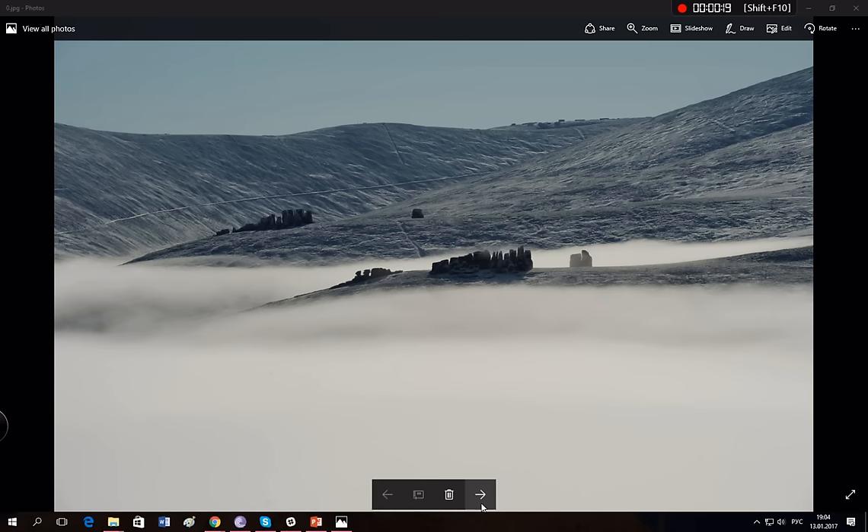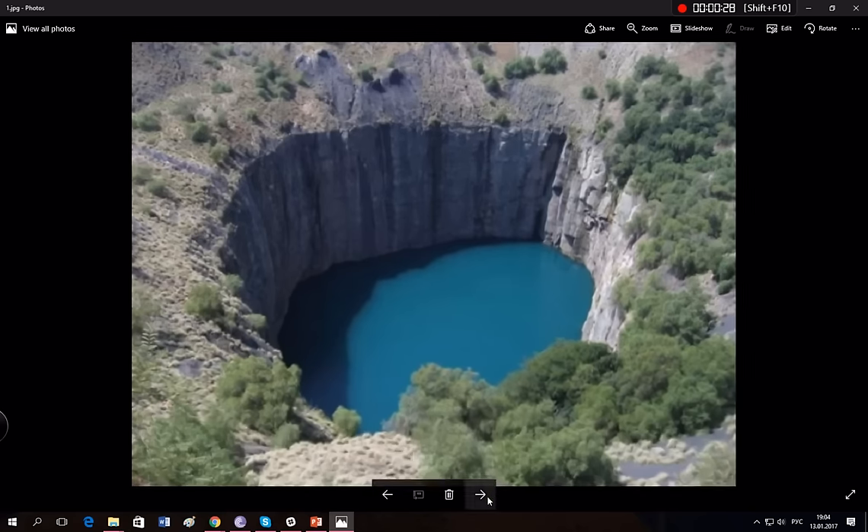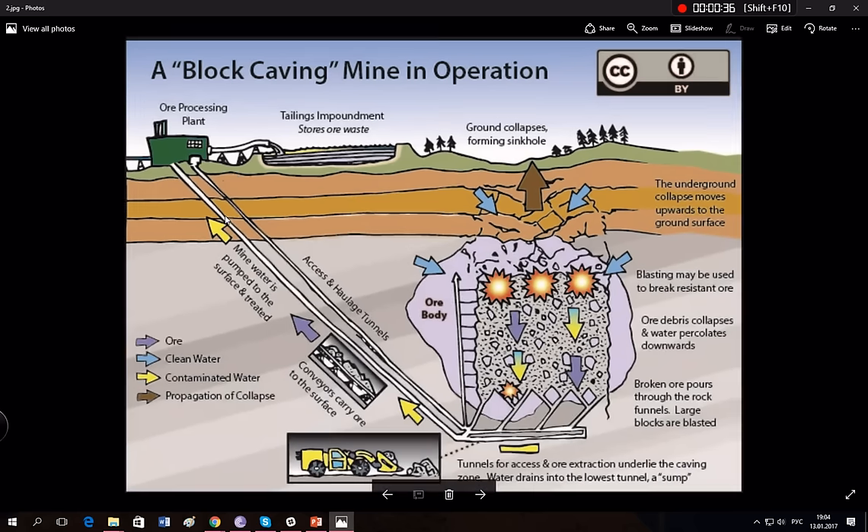It's called block caving mining operation. This is how it looks. They do it because it's less expensive than classical mining where you drill and go inside, and it's even less expensive than quarry mining with open-space excavation, terraces and all that.